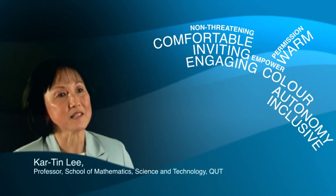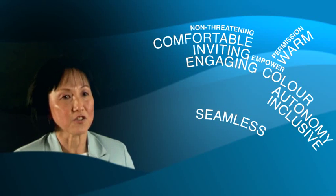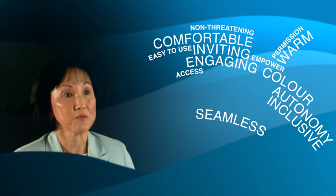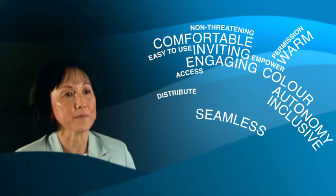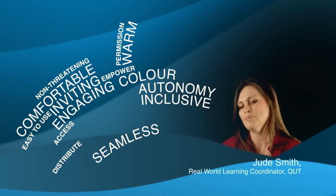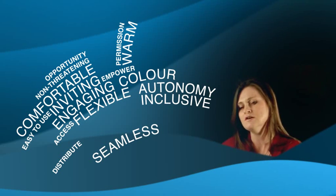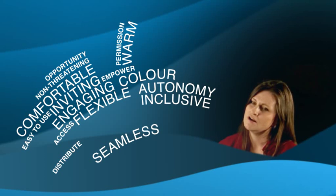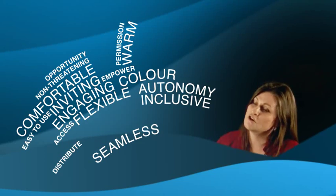In a learning space where everything seems quite seamless and technology is easy to use, to access, to distribute to the students, then I think students will take away a very positive learning experience. Make sure that you're creating environments that can be flexible and open to new opportunity. The social spaces are also learning spaces, with lots of opportunity for outside-the-classroom collaboration.